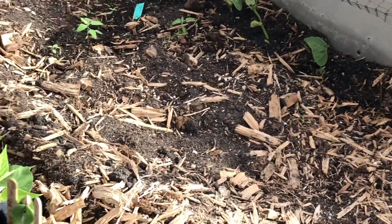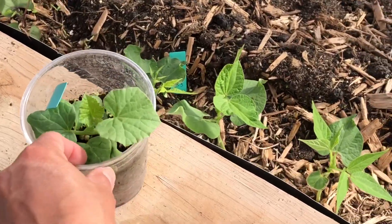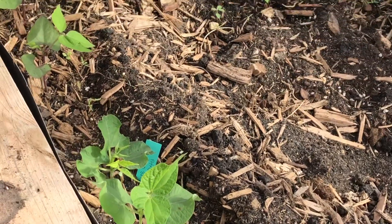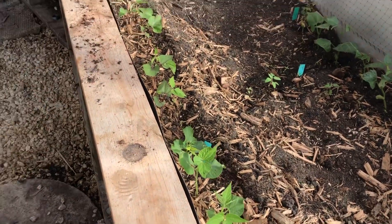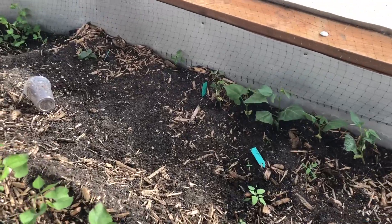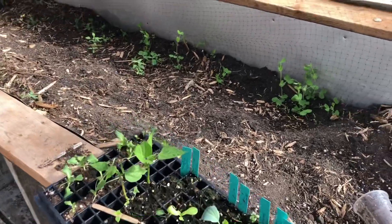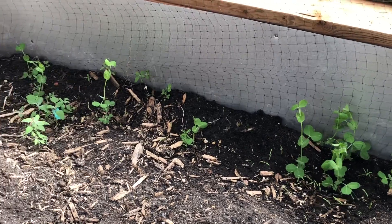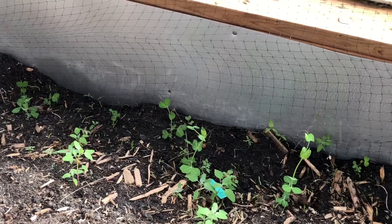We've got peas that have started to pop up underneath the netting so I've got to just adjust the netting there so they can actually crawl up. I've got to plant my cantaloupe of course, but over to the side here we have an African bean that I'm growing — it loves the heat. So we put a few plants along here. Lots of beans I did because they're just so easy to grow. More peas — there's more peas in here than there were a few days ago, they're just popping up all over the place. Have to get in here and do some weeding.